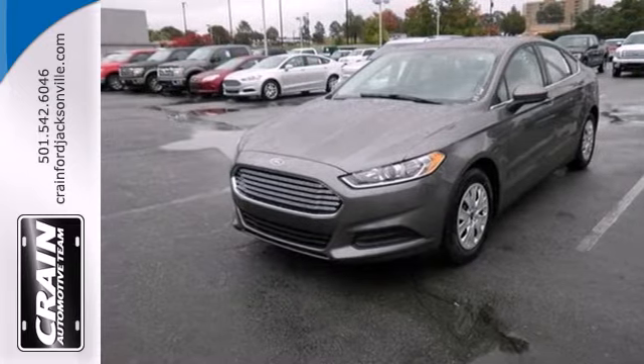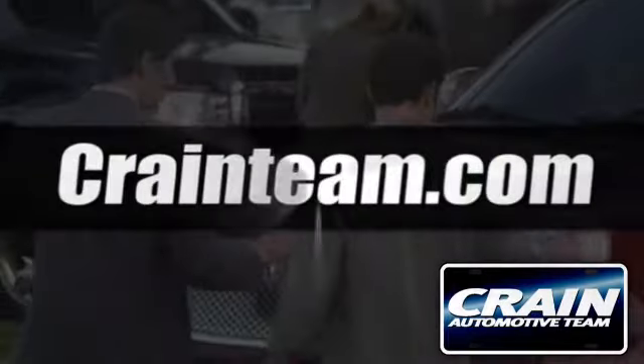Come in for a test drive today. Visit us anytime at craneteam.com.